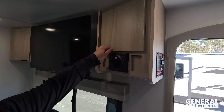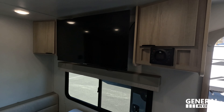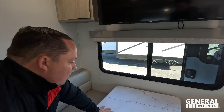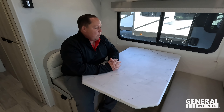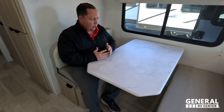Over here we do have a JBL sound system. Nice storage right there. TV that does sit above the dinette, and it is across from the sofa. Right here we have storage. This obviously drops down to make a bed. Good size dinette — comfortable, not the most space, not the least space.